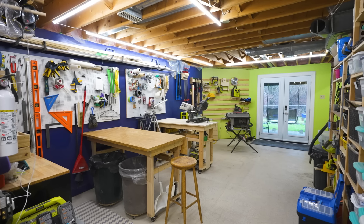My name is Rochelle. This is my workshop, but it's not really giving Rochelle. So today I want to make it over so it's a little more me.